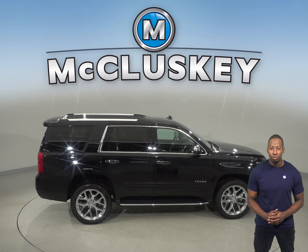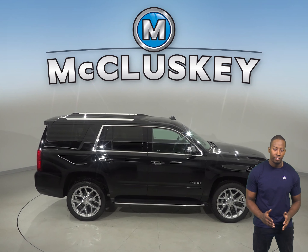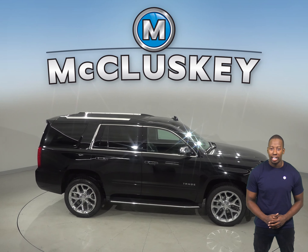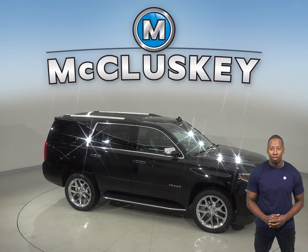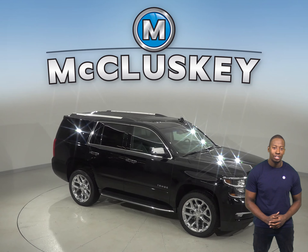Come on down and see why the 2019 Chevrolet Tahoe is the perfect vehicle for you, with our free 48-hour test drive. If you like it, we will cover it with our free lifetime mechanical warranty for as many years and as many miles as you own it.